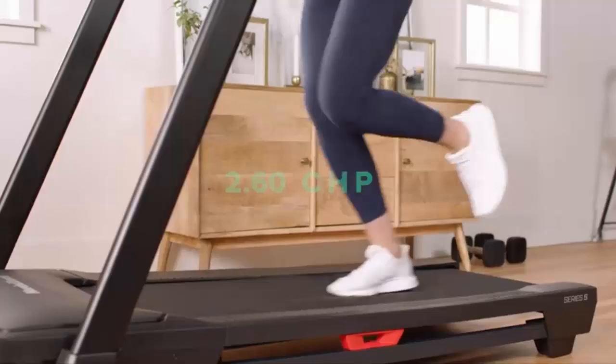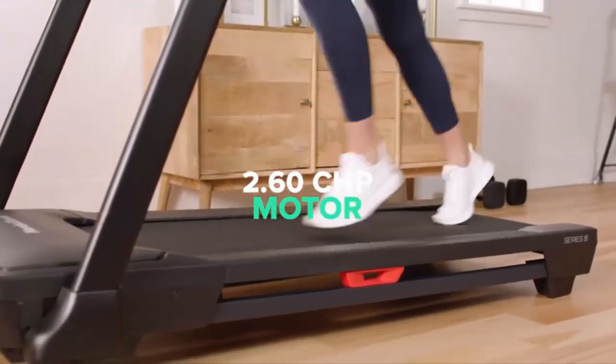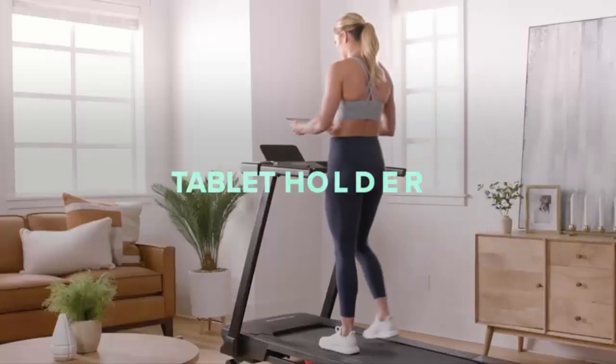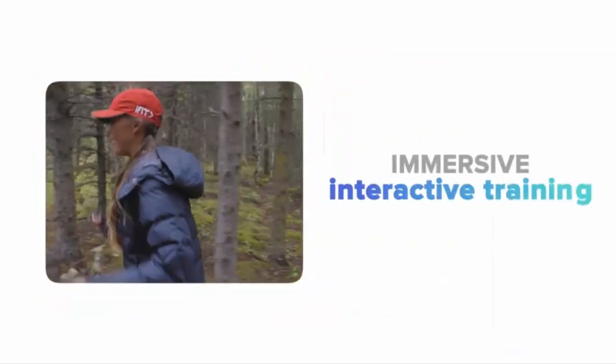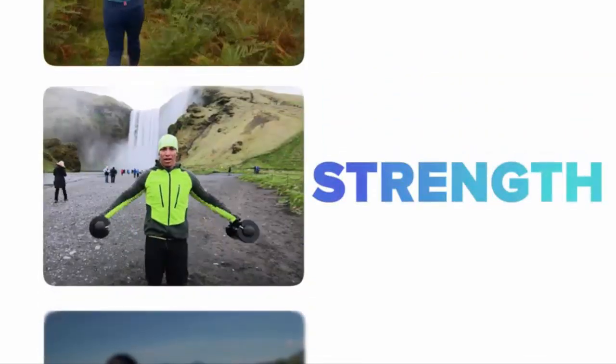And finally, number five: convenience and safety. With a treadmill, you can work out at any time, day or night. Say goodbye to worrying about traffic, uneven paths, or poor visibility. Treadmill running allows you to focus entirely on your workout, maximizing your time and effort.